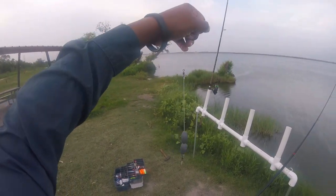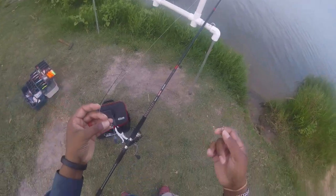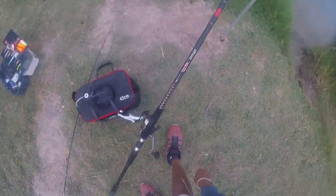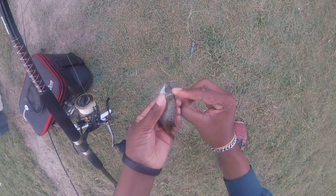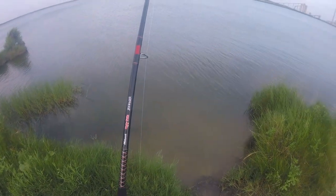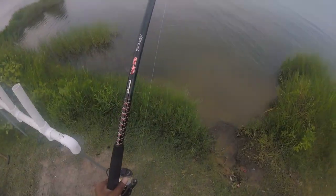That is the first bait out right there. Going with a simple slider rig — this is actually one of the slider rigs I made. It's got two, I think these are one-and-a-half ounce slider weights. It allows it to still slide, but it's a short slide. This one right here is getting hooked right there. It's good bait — it's live, it's very lively. Imagine what that looks like on the bottom.